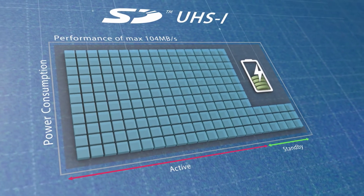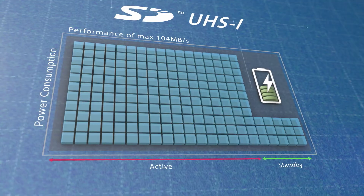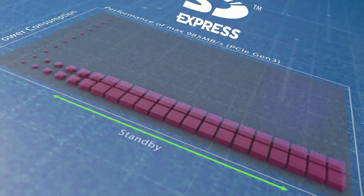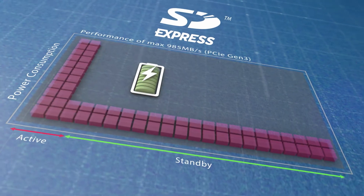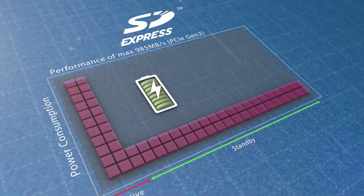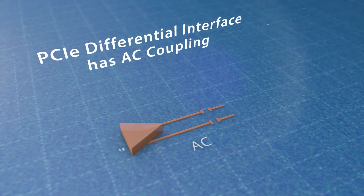delivering efficient power throttling control. Considering its significantly smaller differential interface voltage when compared to UHS-1 signals, along with its much higher bursts of data transfer, the total consumed energy of the card becomes significantly lower.